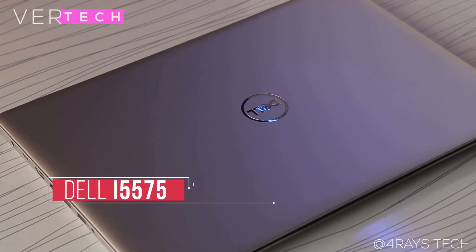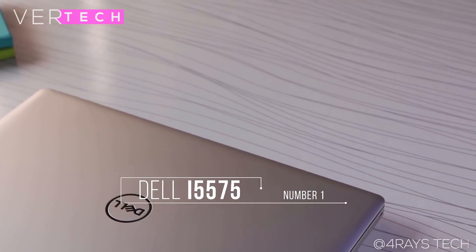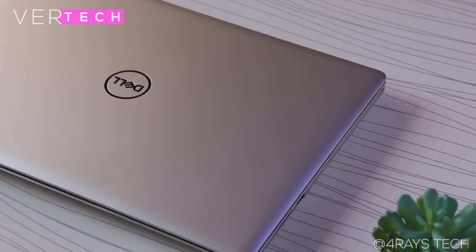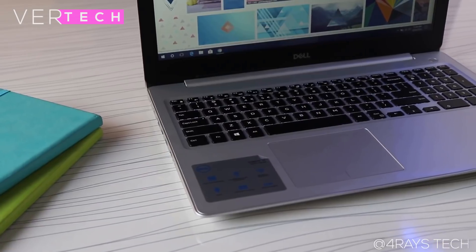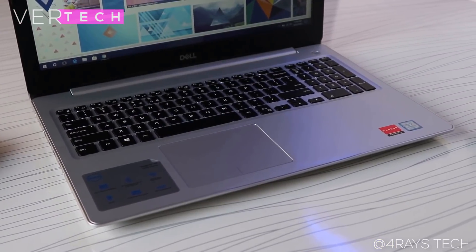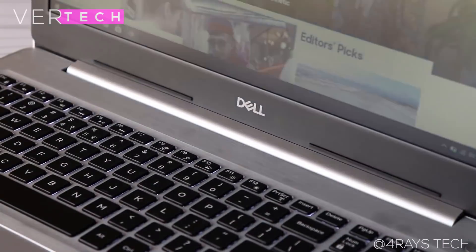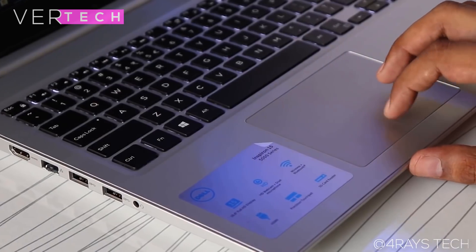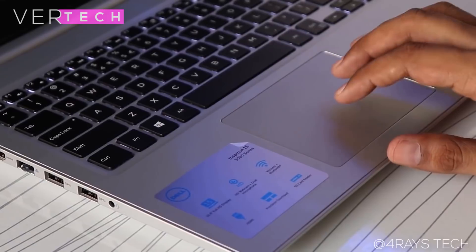Number 1 on the list is the Dell Inspiron 5575. The Dell Inspiron 5575 is a new contender in the budget gaming laptop segment and for $480 it is a really good option. The build quality and design of the Inspiron 5575 is better than most laptops at this price — it has a metal build that looks and feels premium with a nice heft to it, and the design itself is pretty unique in its own right.